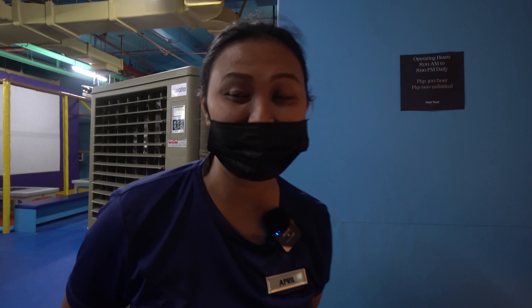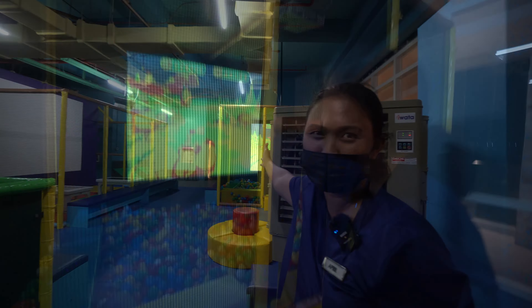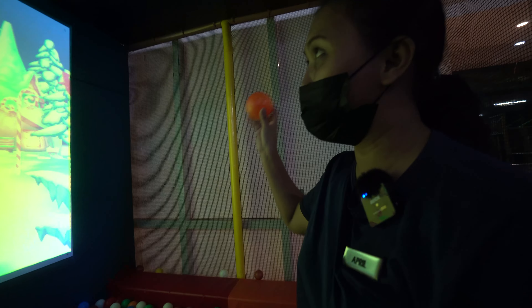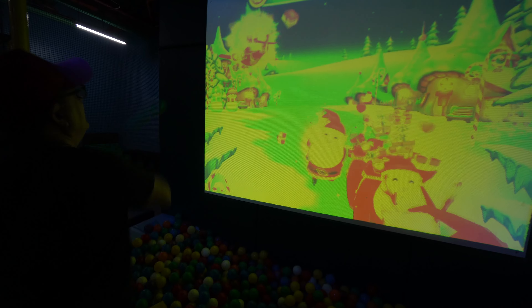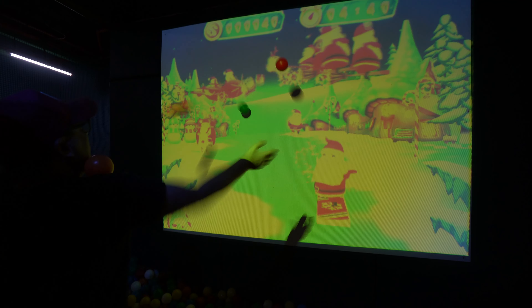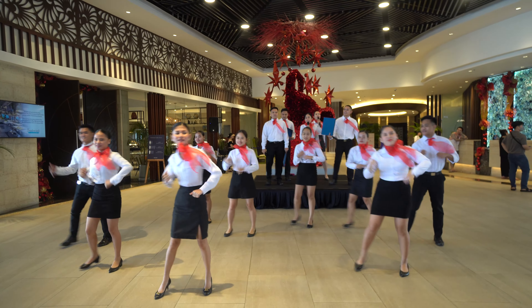Welcome to the Dusit Thani Mactan Kids Fun Zone. It costs 300 pesos per hour or 600 for unlimited access. Facilities include an active play zone, a play maze, and an interactive game where kids throw balls at Santas to score points. With it being Christmas during my stay, there was also a guest appearance from Santa and a choir singing Christmas carols — fun for all the family.